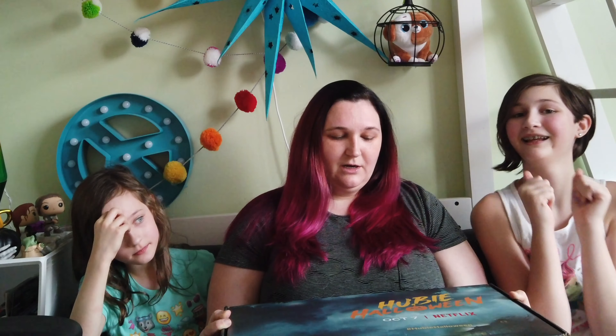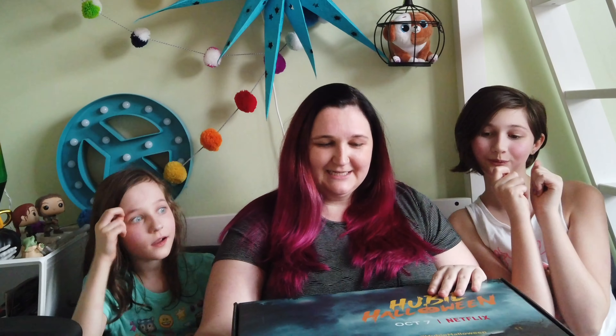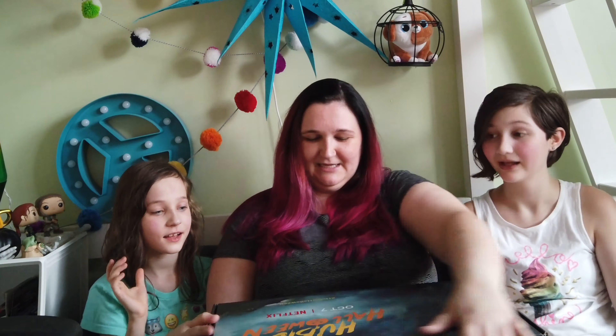Hey guys, it is Megan from Jamonkey.com with Captain Squish and Jamonkey, and we got a surprise box from Netflix this week. I had no idea this thing was coming, but it is huge and I'm excited to see what's inside for Hubie Halloween. This is the new Adam Sandler movie coming to Netflix on October 7th. Are you guys ready to see what's inside this box? It's October 7th, here we go!